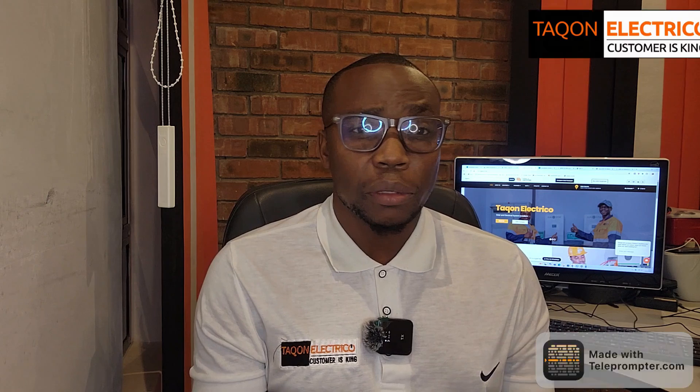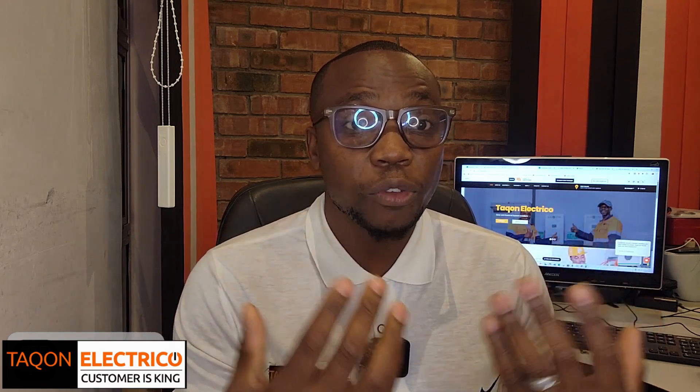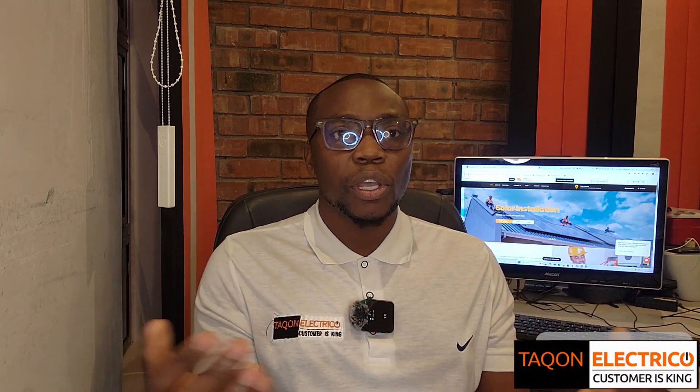Number nine is monitoring and interface. Don't you want to see what your system is doing in real time? Monitoring features let you track solar production, battery level, and consumption right on your phone or computer. Some of the best brands offer user-friendly apps or online portals — it's empowering and helps you make better energy decisions whether you are at home or away. Even if your inverter has no online portal, at least make sure the interface is user-friendly so that when anything goes wrong, you are in a better position to understand what's happening.